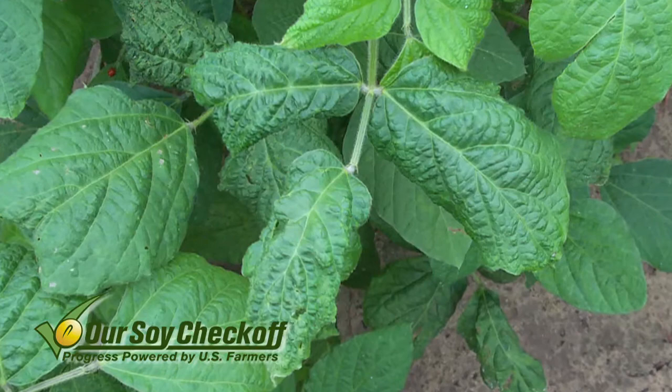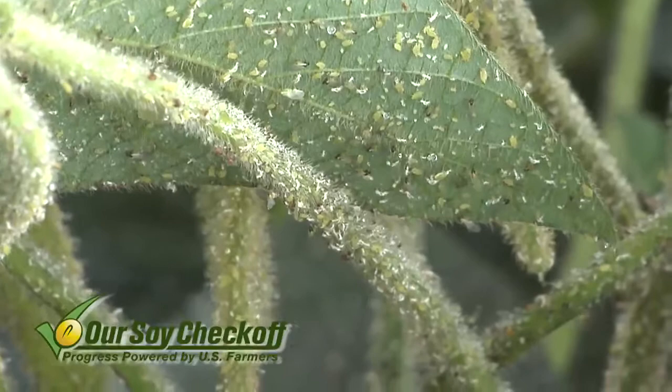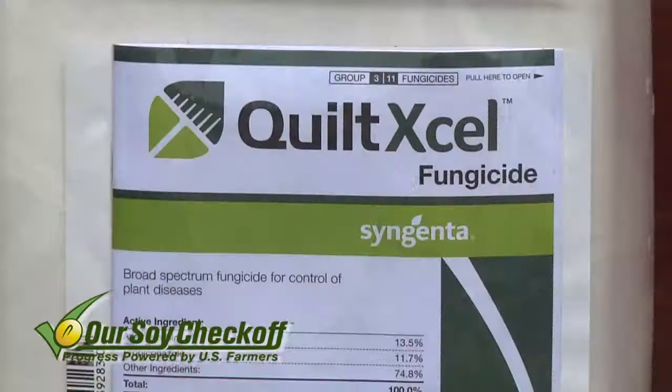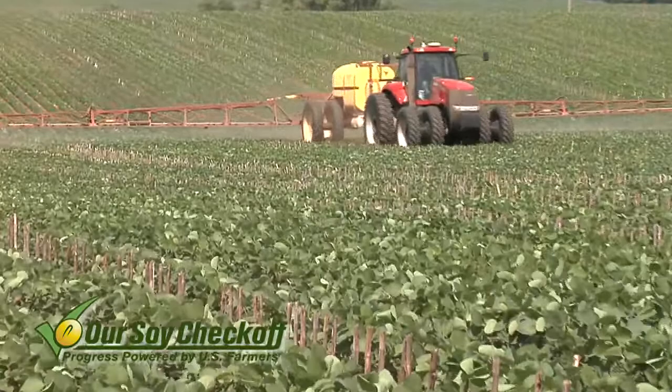Even if you do happen to control this pest fairly early and don't see a lot of aphids, even at a low threshold we might spray at 10-20-30 aphids per plant. Think about that over an entire acre — you might have millions of aphids on a per-acre basis. That's a lot of bugs feeding on plants, and it's going to open it up for disease. That's one reason why fungicides have paid so well over the last few years.